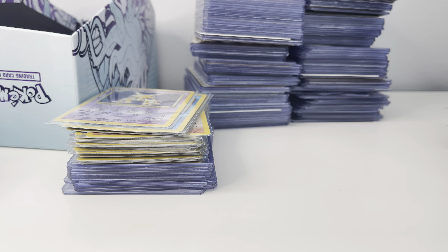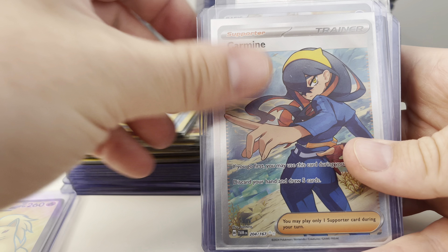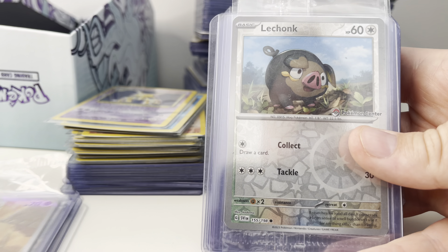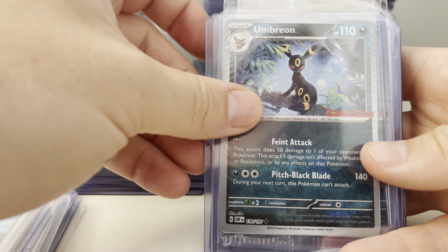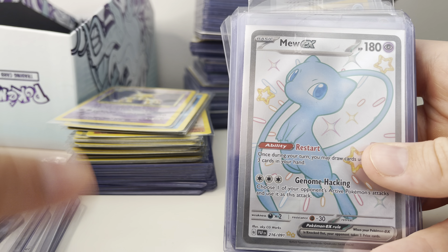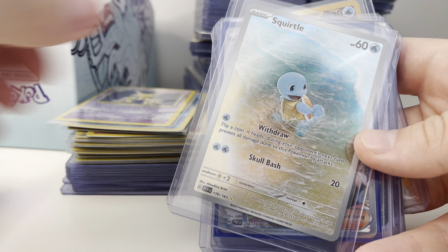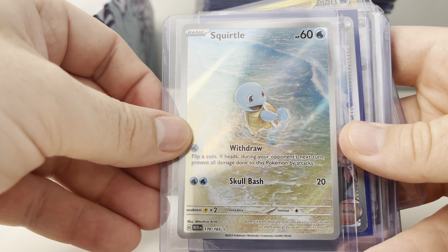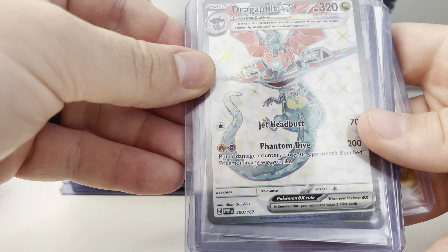Starting off with some Japanese ARs — this one's pretty cool. Little V-Star Universe, some of the new Terra Shinies. The Greninja's super cool. Got a bunch of the new Mask Pokemon, some Golds, more Greninjas in English. It's pretty cool. Luxray, another Mask one, there's a Shiny Mask.